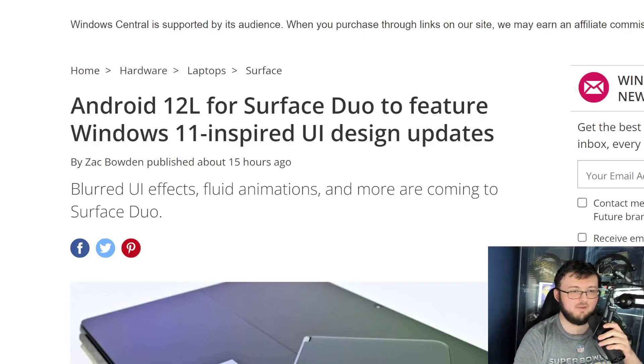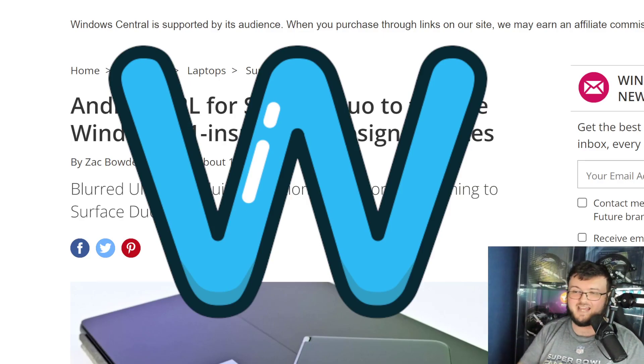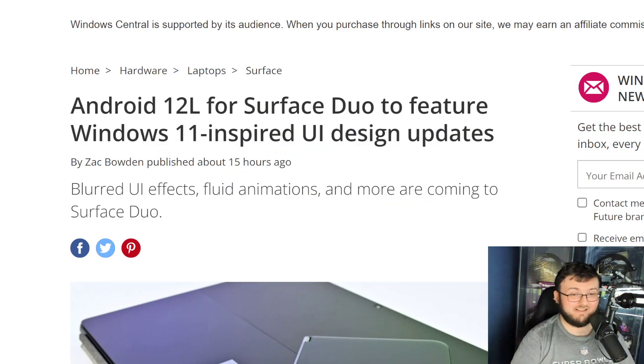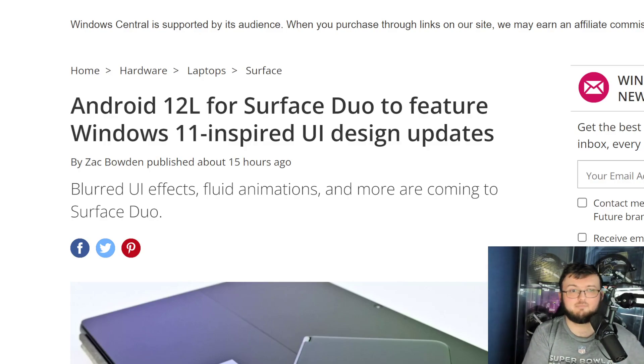Guys, it is time that we deliver the W to Microsoft because the Surface Duo 2 is getting Android 12L. That does not mean the Surface Duo 1 is getting it, which does kind of suck. But at least Duo 2 is getting it, and this is an absolute W. I just ordered a brand new Duo 2 — the Obsidian model. I can't wait to unbox it on the channel and take a look at it with the brand new features.